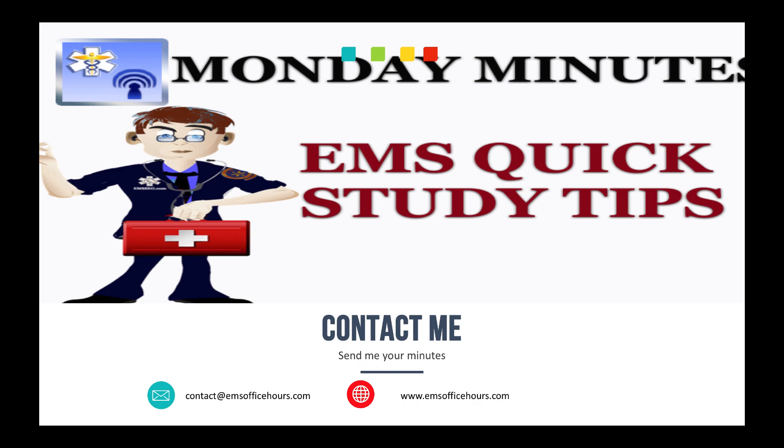Alright guys, that is it. As always, I am Jim Hoffman for EMS Office Hours and the Monday Minutes. Stay safe.